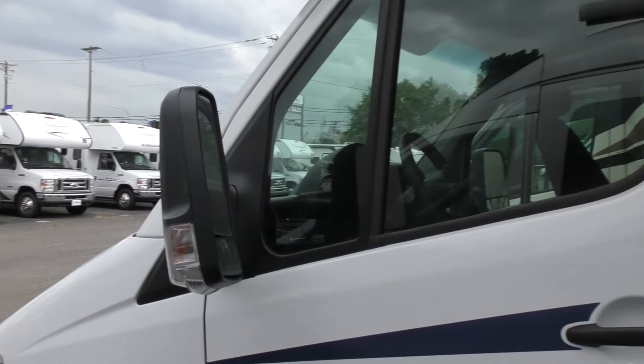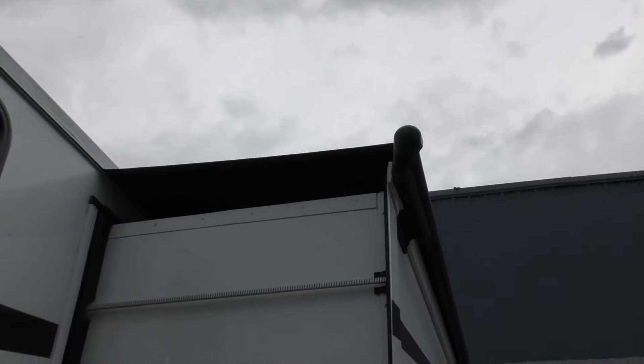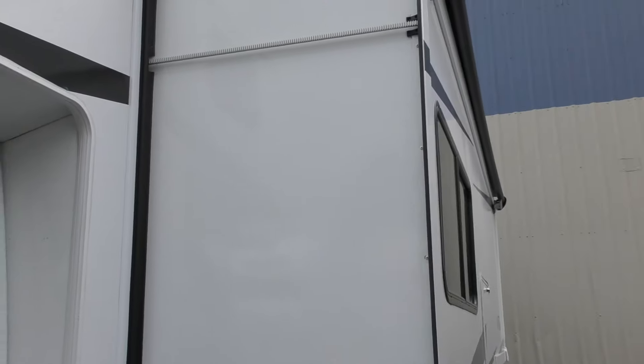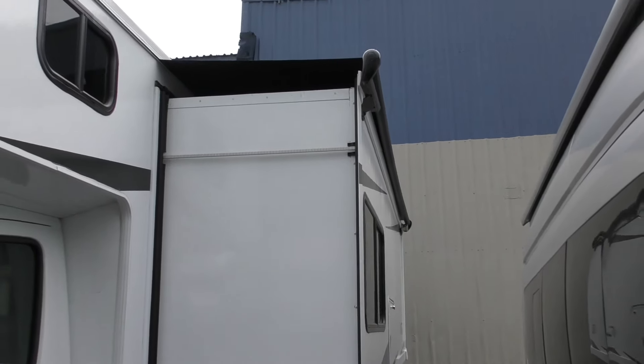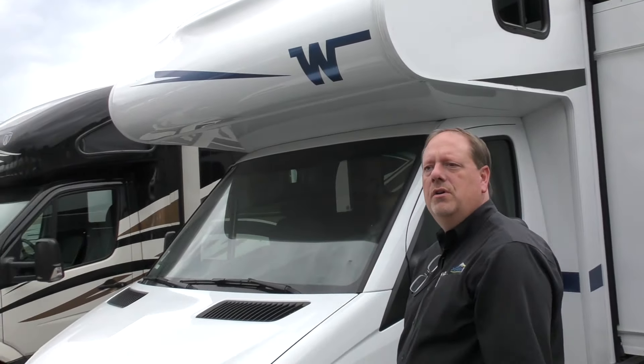This coach also has a slide topper which handles any type of debris depending on the environment you're in — when you bring the slide in, it automatically washes off any debris. Let's take a break and then we'll come back inside and show you some nice features of this coach.